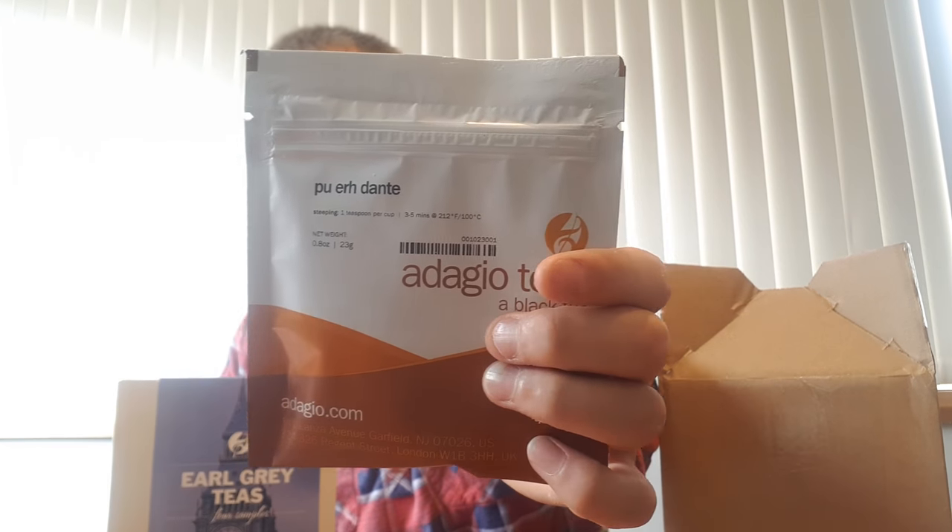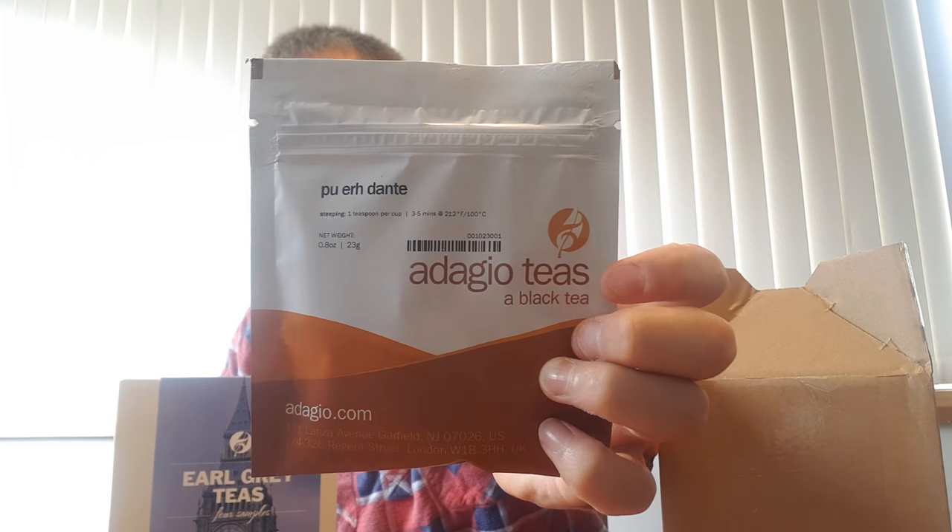The chai should be good to try out — it's a black tea with cinnamon, ginger root, dried coconut, lemongrass, and natural coconut flavor. Shouldn't be too bad. And this other one — I'm not going to pronounce it right, I should have checked the pronunciation. Steeping instructions say one teaspoon per cup, 100 degrees Celsius, for three to five minutes, as it's a black tea.